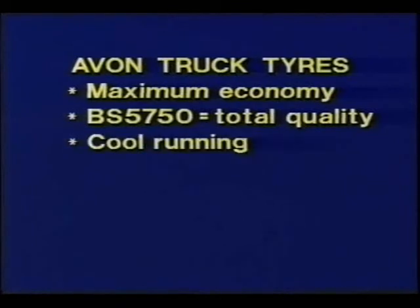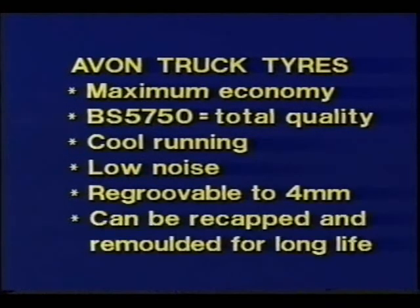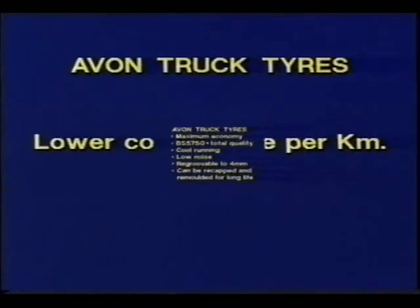Cool running for excellent tyre life without sacrificing sure cornering and braking. Low noise, re-grooving capability to a depth of 4mm, plus re-mould capability for extra long life. In fact, the whole Avon range has the superb all-round performance to give the most important benefit of all — lower cost pence per kilometre.